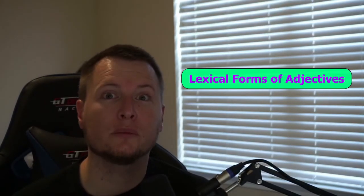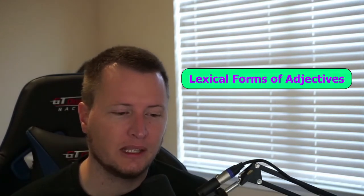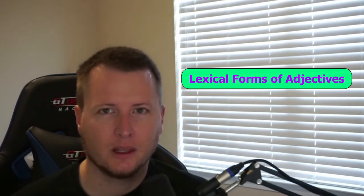We've talked about lexical forms. With nouns, the lexical form is going to be either masculine singular or feminine singular, depending on the noun, because nouns have built-in masculine or feminine forms. Adjectives can be either. You will find the masculine singular form as the lexical form in the dictionary or the lexicon.